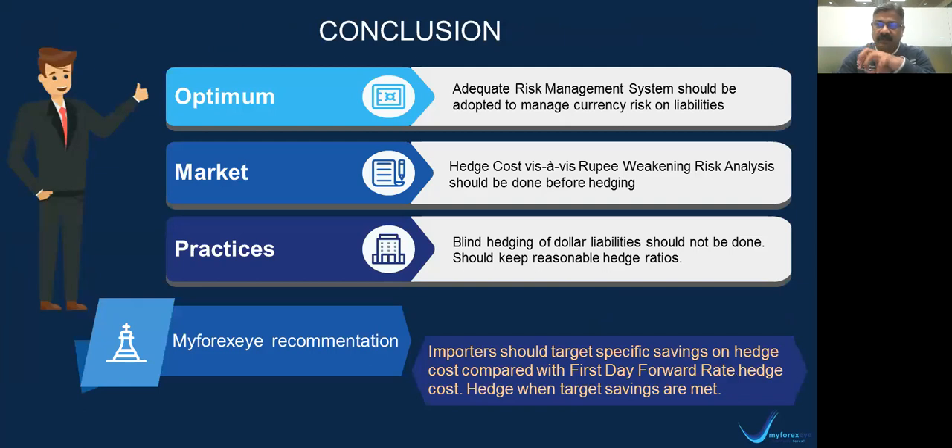What is the actual conclusion? We need to have a robust risk management system to hedge currency risk on liabilities. We cannot blindly hedge a dollar liability just because it is a liability. The rupee will weaken — it should weaken — but it will not always weaken. Whenever we hedge our dollar liabilities, we should always compare the hedge cost with the actual rupee weakening percentage. We should not end up hedging blindly. Everything should be analyzed and then hedged. We should have reasonable hedge ratios. I am not indicating you should not hedge at all — we should not look at extremes. Complete hedge or zero hedge — both are extremes. We should look at a middle path with reasonable hedge ratios.